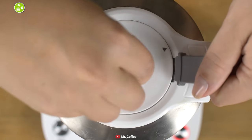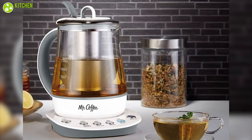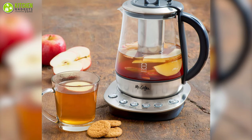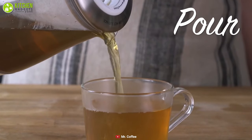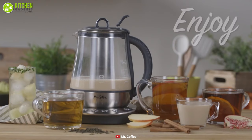With the boil dry protection and auto shutoff feature, this appliance will automatically shut off when the water level is low and after it has boiled. Overall, it is a feature-packed tea maker that makes tea preparation easier than before and can be purchased at a quite affordable price.